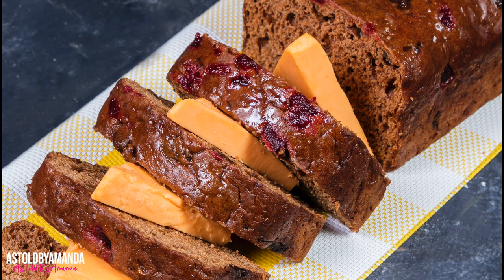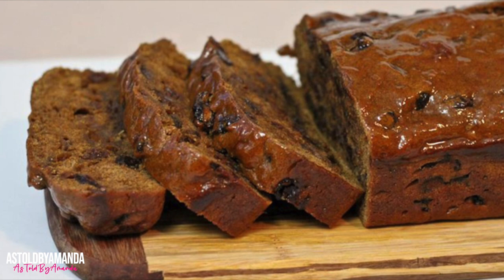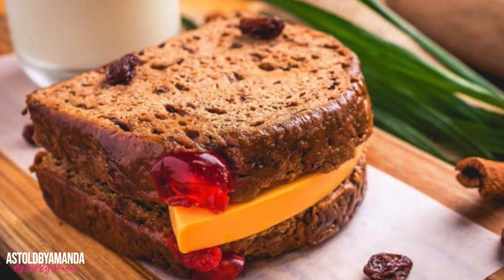If you spend Easter in Jamaica, someone will invariably ask if you've had any bun yet. Jamaican buns are a sweet, dense bread consisting of raisins, currants, mixed peel, and other spices. The buns are more popular during Easter but are eaten as a snack throughout the year, and bun is usually eaten with Jamaican cheddar cheese.